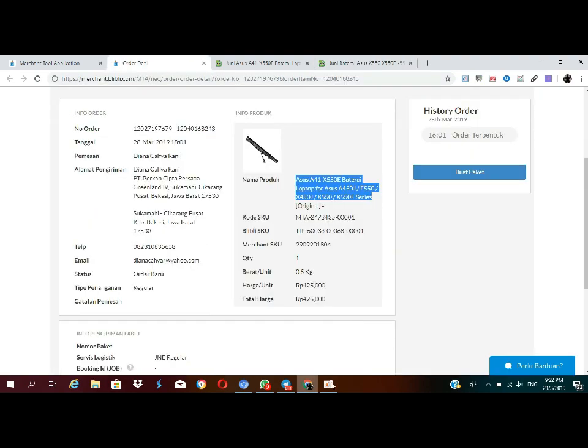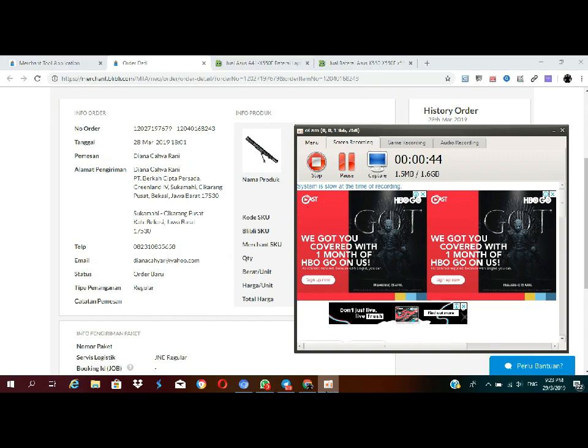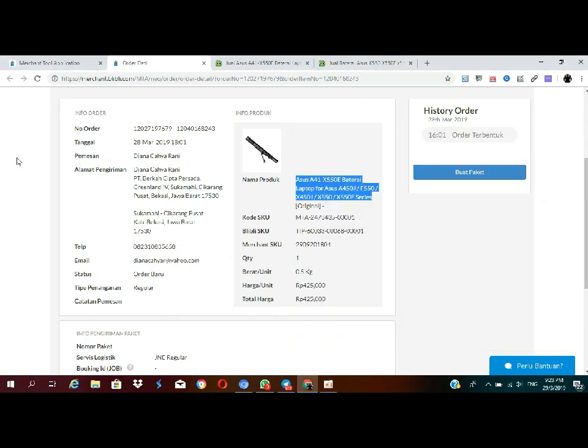Biasanya kan teman-teman banyak yang nanya: kak, biasanya kan di Blibli kalau misalnya ada penaltinya? Ya bener banget, ada penalti kalau misalkan kita gak proses orderannya. Terus pembatalan otomatis dari Blibli-nya, kita juga kena penalti sebesar 200 ribuan. Tapi untungnya gede banget, sekitar 100-200%.